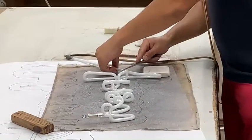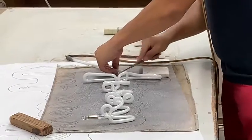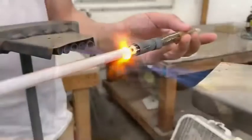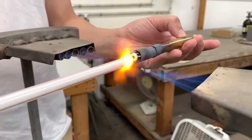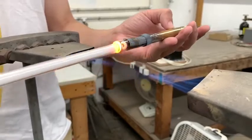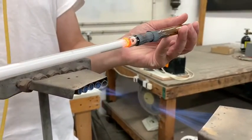Once the glass tube is bent to the correct shape, the worker cuts off the excess glass tubing and rubs the fluorescent powder off the ends. Using a specialized hand torch, glass casings containing electrodes are then fused onto each end of the glass tube. The worker then seals the end of one of the electrodes while leaving the other one open.